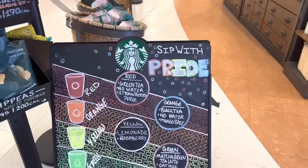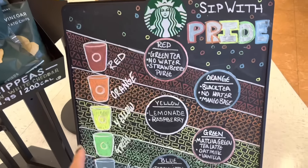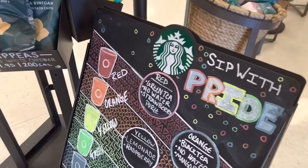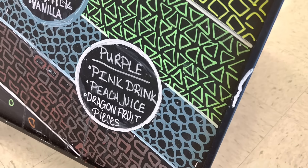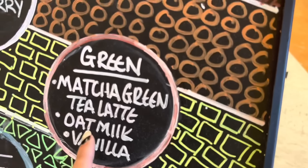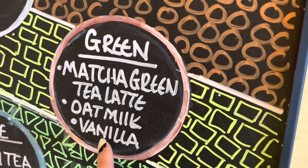So this is the Starbucks secret menu. They've got a red drink, an orange, yellow, green, blue, and purple. How fun is that? Callie's drink is apple-based — pink drink, peach, and shaggy fruit pieces. That's how you make hers. And then mine is green — matcha green tea latte with oat milk and vanilla. Honestly, that sounds kind of gross, but Callie's sounds more exciting.